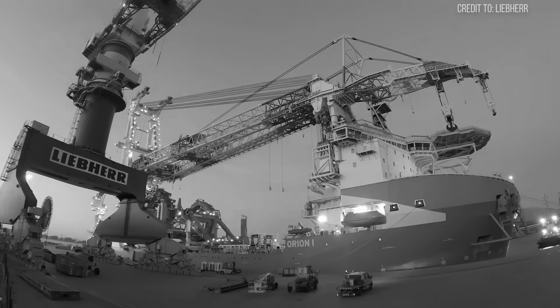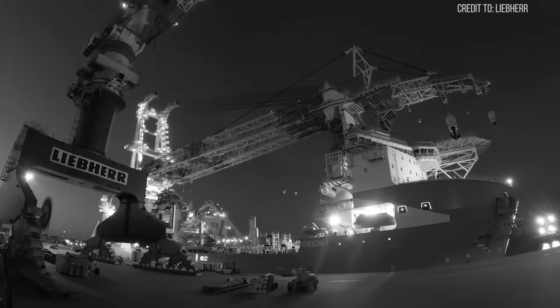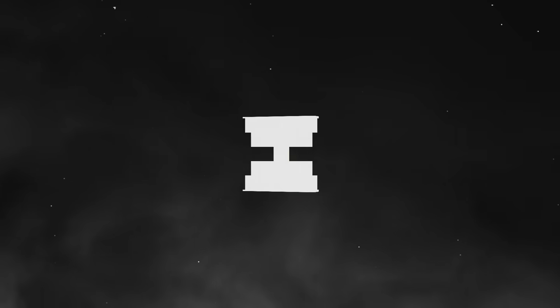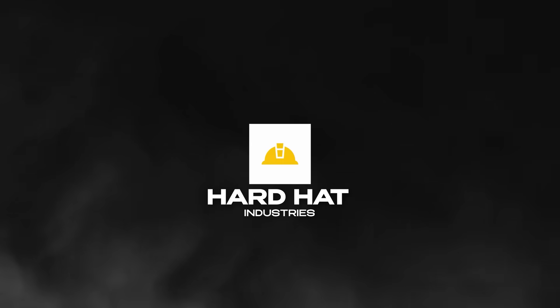This is the story of the Liebherr HLC 295,000, a leviathan of steel and hydraulics, and the moment it stared into the abyss. This is Hard Hat Industries.